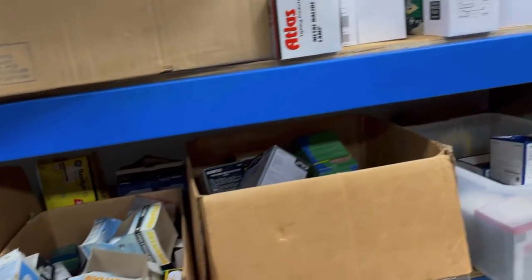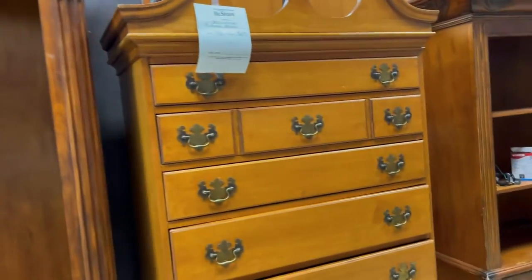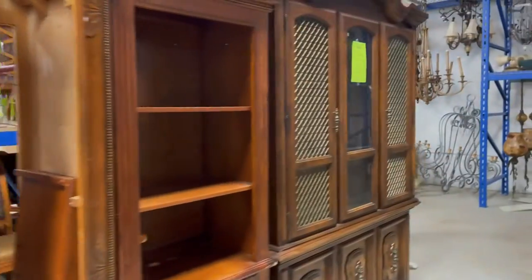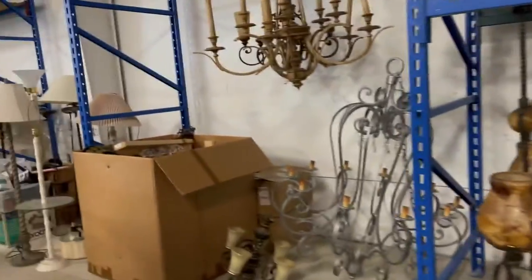This is the light bulb department. These are big, huge built-in bookcases. $112 for this brown china cabinet. I don't really think people put those kind of china cabinets in their homes anymore.